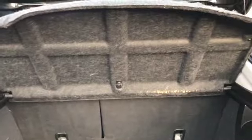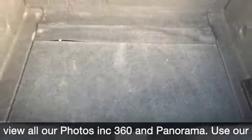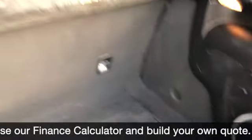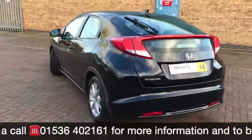In the boot we've got the parcel shelf and 60-40 split rear folding seats, which gives you a really big boot. Twin level floor gives you a box section just there and stops things sliding about as well. You can see we've got the bass speaker in the boot, a little aperture there to make it easy to close the boot, and parking sensors all the way around.